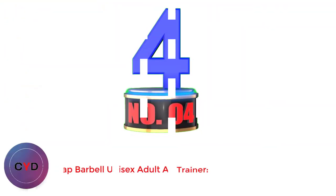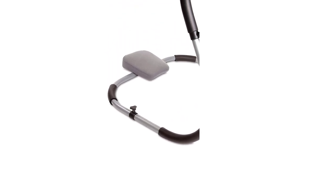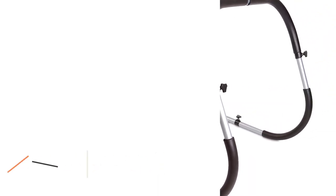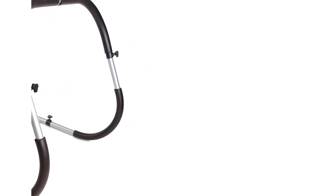Number 4: Cap Barbell Unisex Adult Ab Trainer. If you're in the market for a sturdy ab rocker, get the Cap Barbell Unisex Adult Ab Trainer. This easy-to-use tool helps you perform muscle-sculpting crunches and comes in an ergonomic design that eliminates the back and neck strains typical of crunches. It is constructed from durable steel and equipped with a cushioned headrest for support. The Cap Barbell Ab Trainer can be assembled in minutes — just a few pieces to put together, making it ideal for home use. It comes with a limited 30-day manufacturer's warranty, so you can buy with confidence.